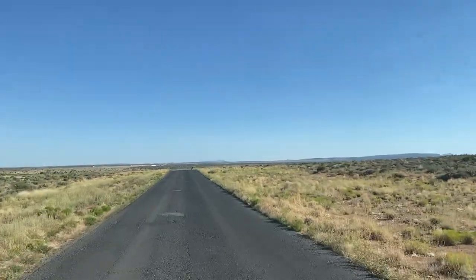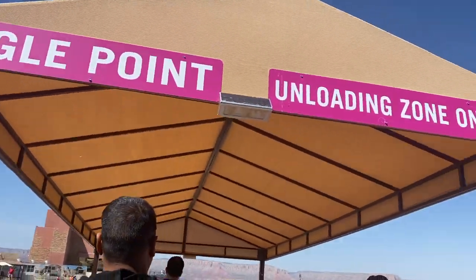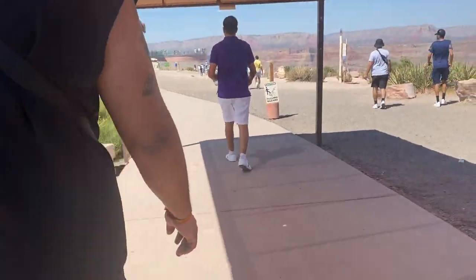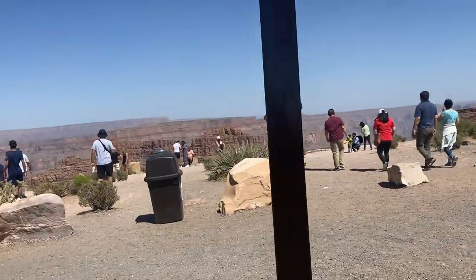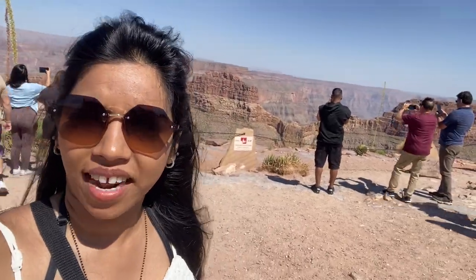I want to mention that you can enjoy the Grand Canyon. So we've reached Eagle Point. You can see Eagle Point — this is Eagle Point, Grand Canyon.